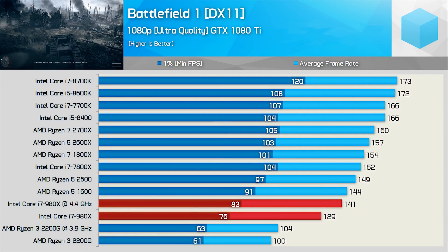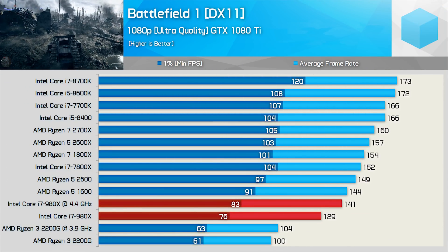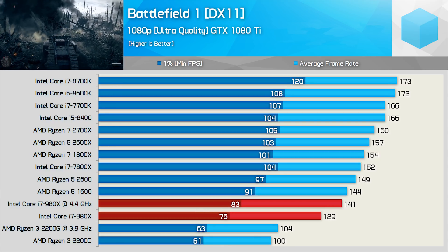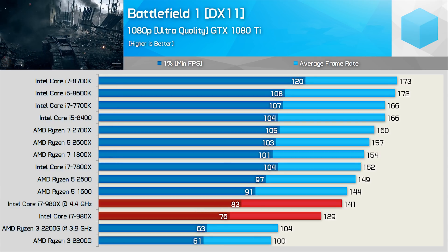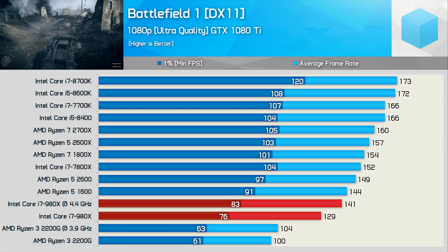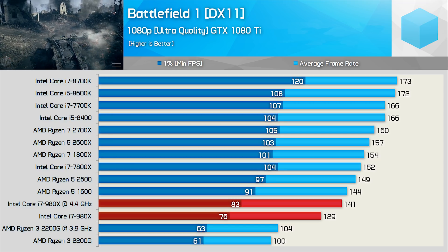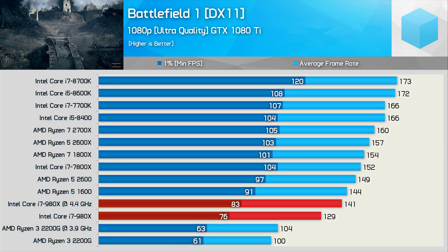That said, we do see the 980X doing very well in Battlefield 1, outpacing the 2200G by a convincing 36% margin once both CPUs are overclocked. In fact, once overclocked, the 980X isn't that much slower than the stock Ryzen 5 1600 — but still not a bad result.